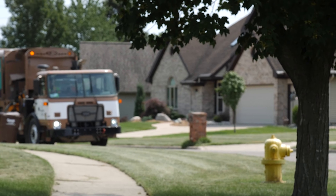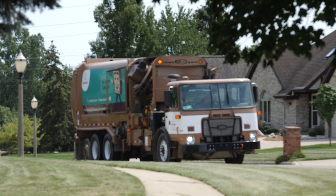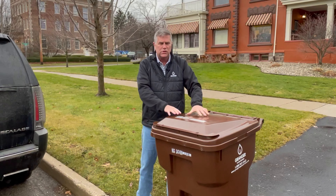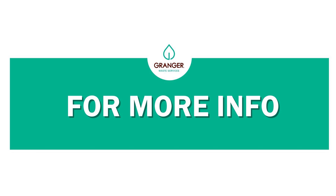Tip number three: where are the wheels, where are the handles? You want to make sure that the wheels of your cart and the handle are facing the house, and the front end — the opening of the cart — is faced towards the street.